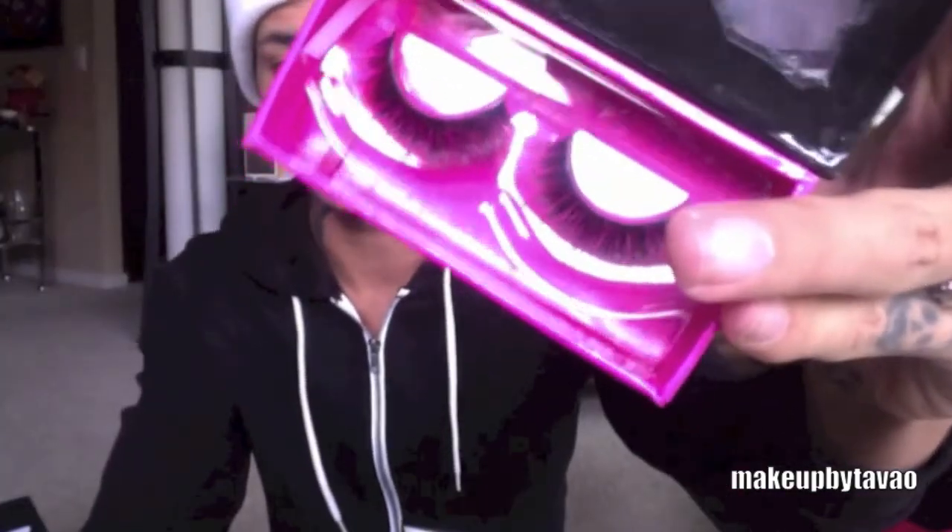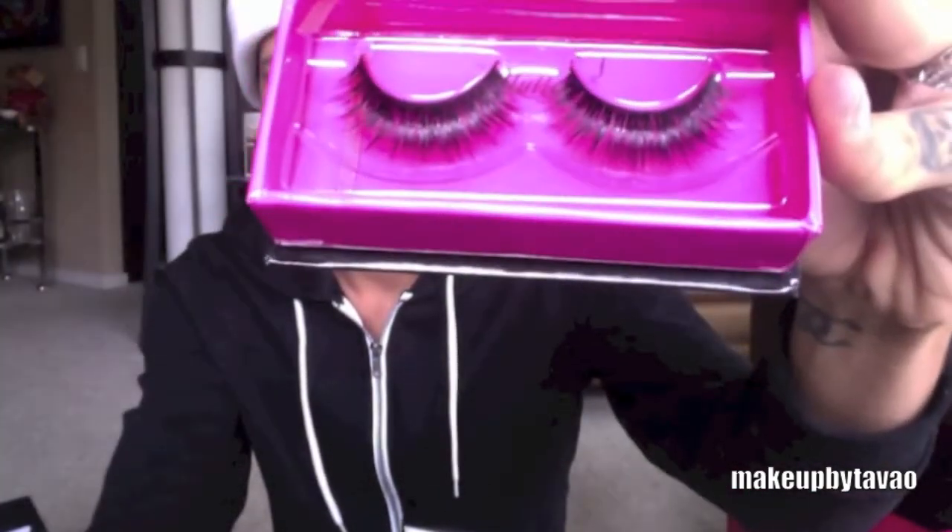I stopped at the Flutter Lashes booth and I picked up just one pair of their lashes. These lashes are called Judy. I saw them on Instagram from one of the makeup artists that I follow and I fell in love with them. So I was like, where's Judy? I've been following the brand for a while on social media and I couldn't wait to get my hands on a pair of lashes.